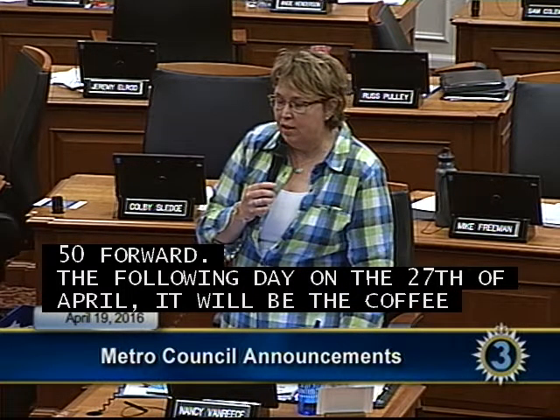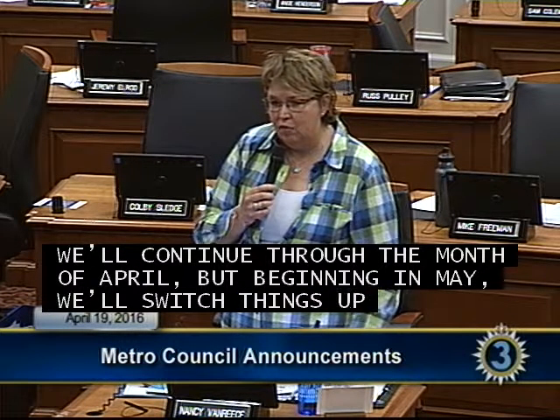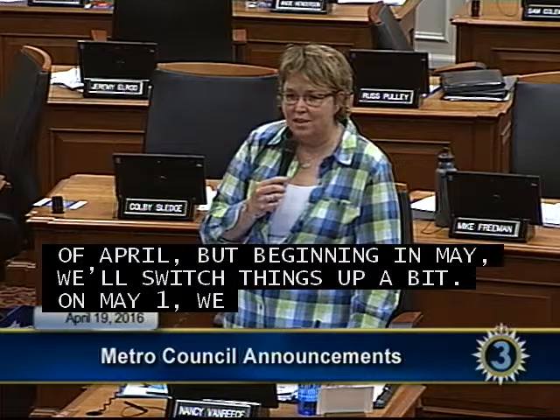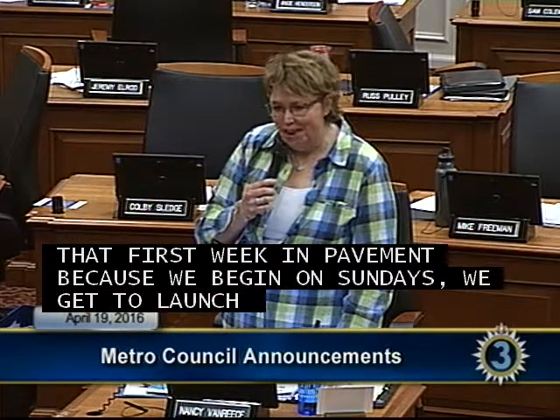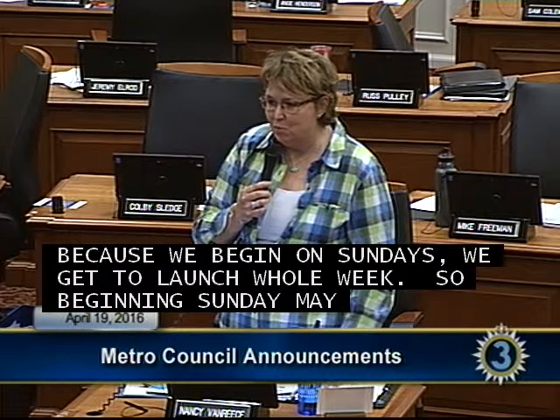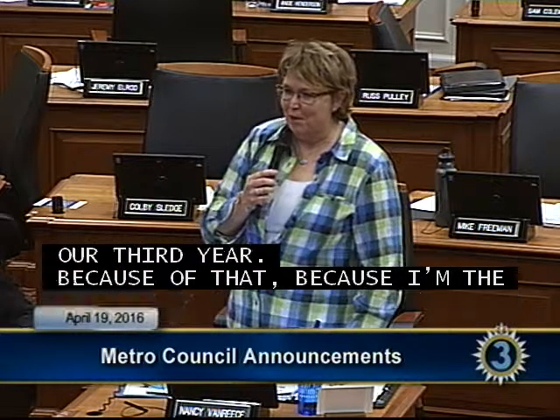Councilwoman Van Reese continued: On the 27th of April, Coffee with NVR begins at 8 a.m. at Sip Cafe. We'll continue through April, but beginning in May we're switching things up. On May 1st we are pleased to launch Farmers Market Week in Davidson County with the Amqui Station Farmers Market. A number of farmers markets from across Davidson County will be opening that first week in May. Beginning Sunday May 1st, noon to three, please come to the Amqui Station Farmers Market.